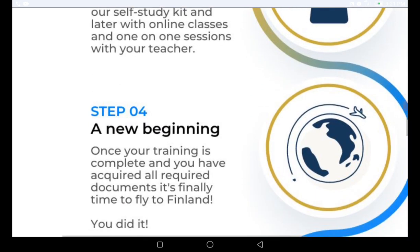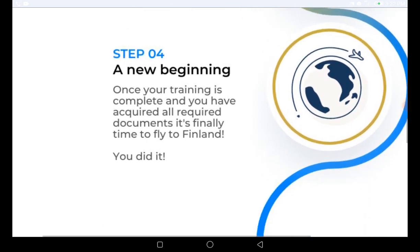After completing the self-study kit on their website, you will have to undergo an interview. Once you pass this interview, you will be assigned to an employer, and that employer is the one who will start processing your permanent residence application for you.